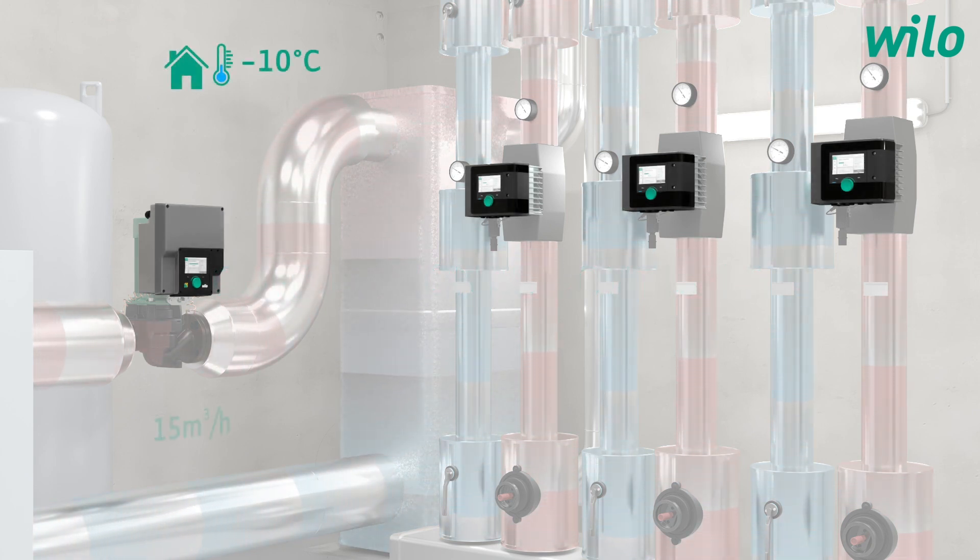Due to constant pressure conditions in the primary loop, the primary pump supplies a constant flow rate of 15 cubic meters per hour, irrespective of secondary pump requirements.